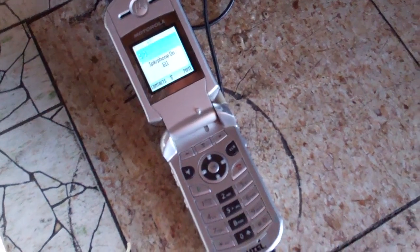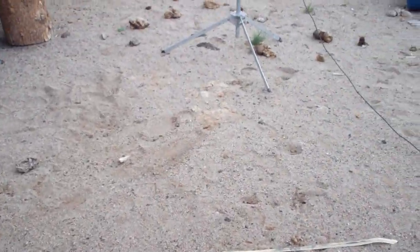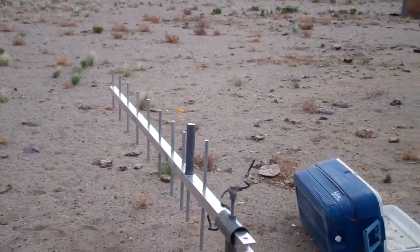Hi, thanks for calling ALTEL. Please listen carefully as our menu options have changed. To continue in Spanish, oprima 9. This is actually a Verizon tower I'm using — one of the few mountaintop extended range towers that Verizon has.